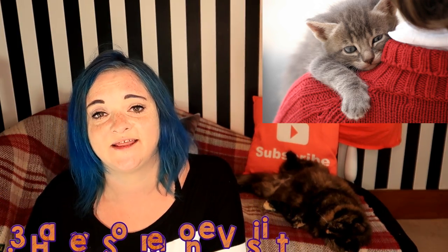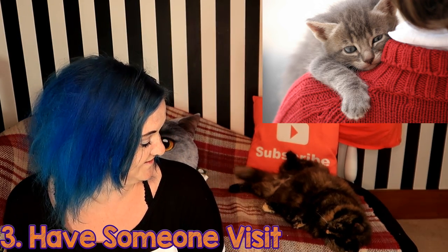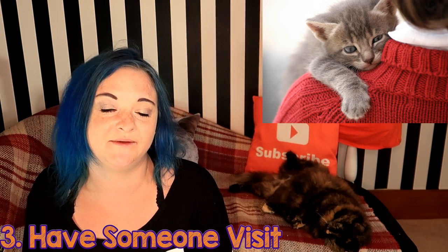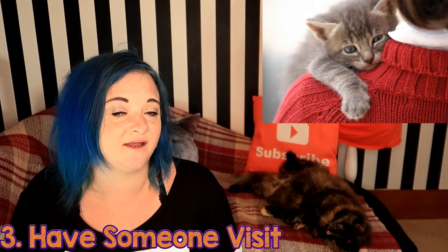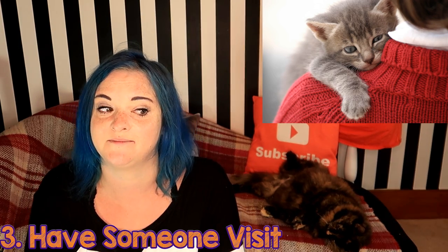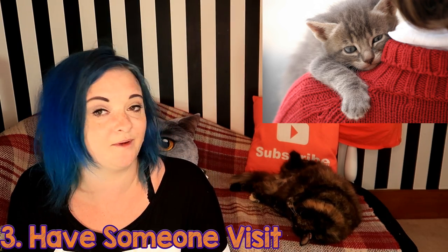Have someone come in and visit your cat. It's a good idea to get a friend or relative to pop in every day or every other day — not only to make sure they don't feel too lonely and get a bit of stimulation, but also so their food can be kept topped up, their water can be refreshed, and their litter trays can be cleaned out. Make sure the person visiting is someone your cat already knows, like a close friend or relative, otherwise it might spook them and they might hide away.